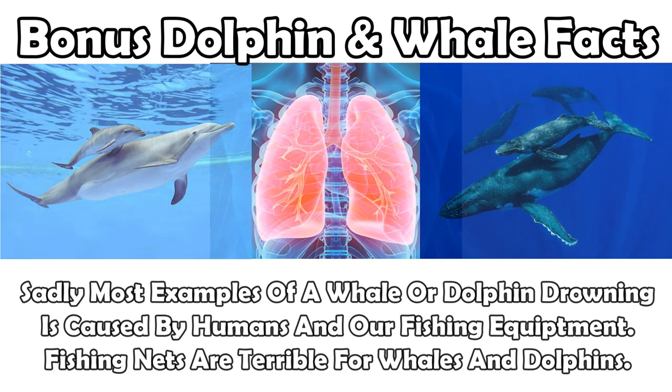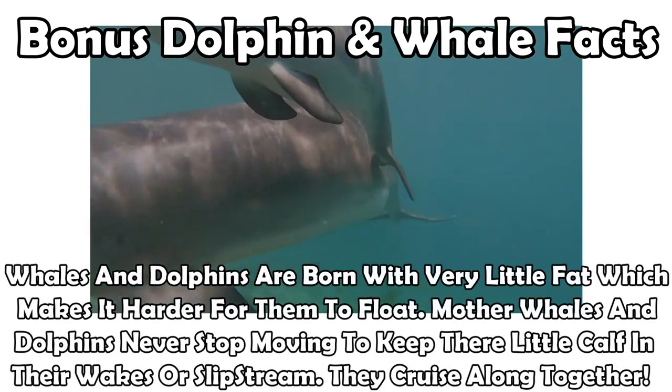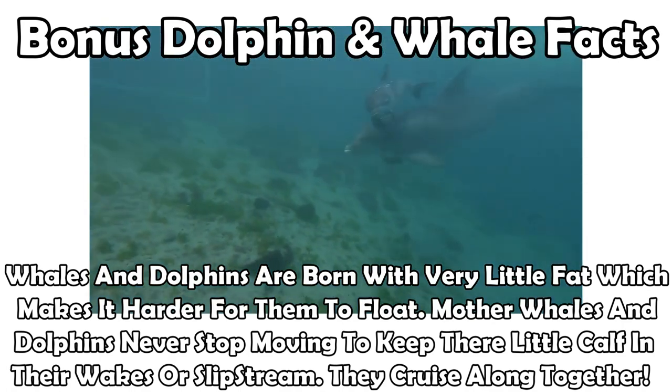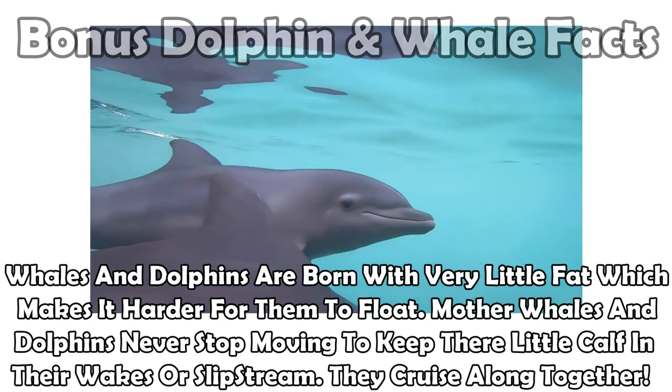But on a less depressing note, mother dolphins are constantly on the move, keeping their little baby dolphins in tow. Baby whales and dolphins don't have much fat, which means it's harder for them to stay afloat. By resting on the move and slowing down, they're able to keep little flipper from falling behind. So, hooray for little baby dolphins.